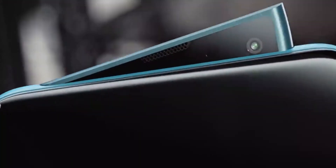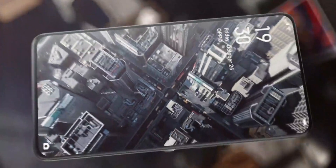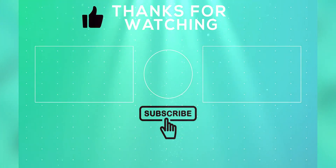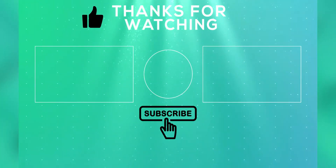And also don't forget to hit that notification bell icon. Thanks for watching. I'm Ashkur from Hashtag. Bye-bye and see you next week.